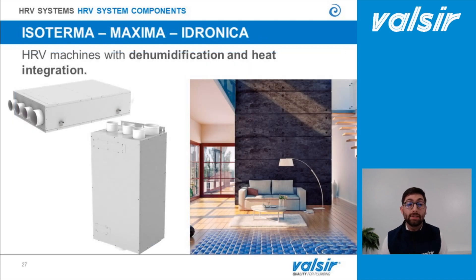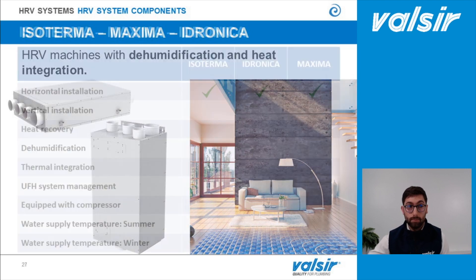The second type of machines are those that can provide humidification and heat integration. When do we need this type of machine? For example, when a new house has an underfloor cooling system — with underfloor cooling we can have moisture formation on the floor. Using this type of heat recovery ventilation machine, we can provide air exchange and at the same time provide humidification, and with some models also heat integration.